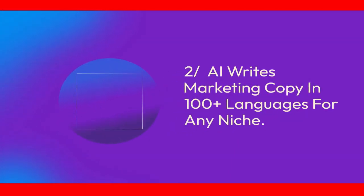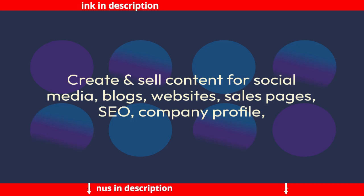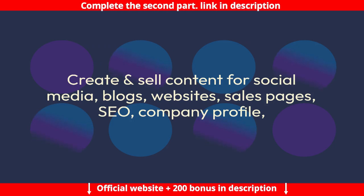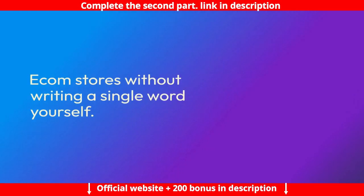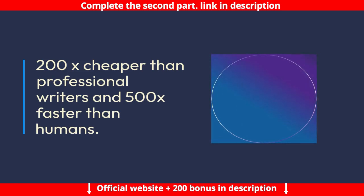Feature 2: AI writes marketing copy in 100-plus languages for any niche. Create and sell content for social media, blogs, websites, sales pages, SEO, company profiles, and ecom stores without writing a single word yourself. 200x cheaper than professional writers and 500x faster than humans.